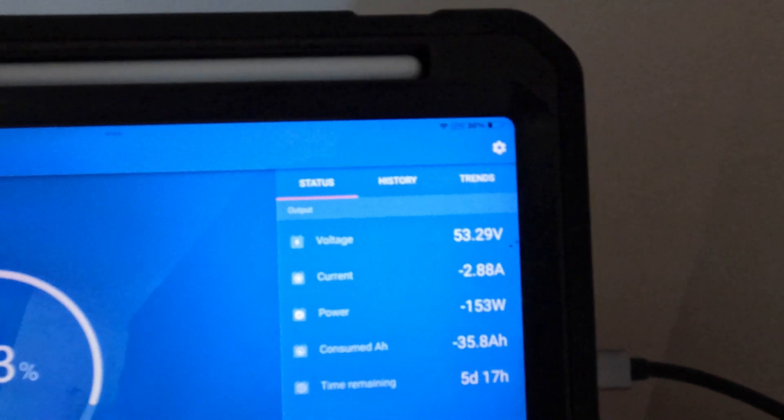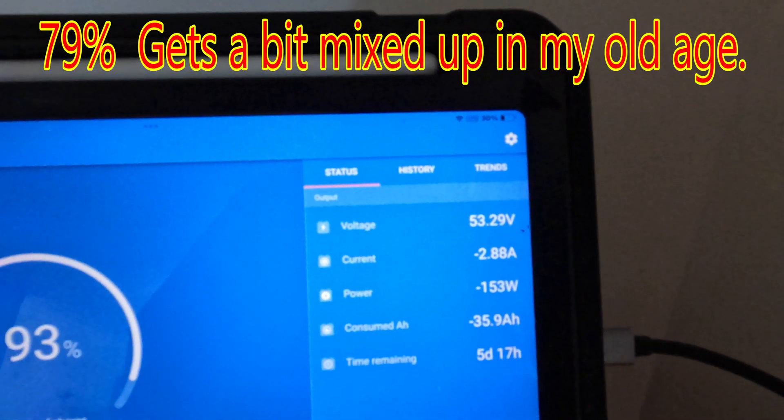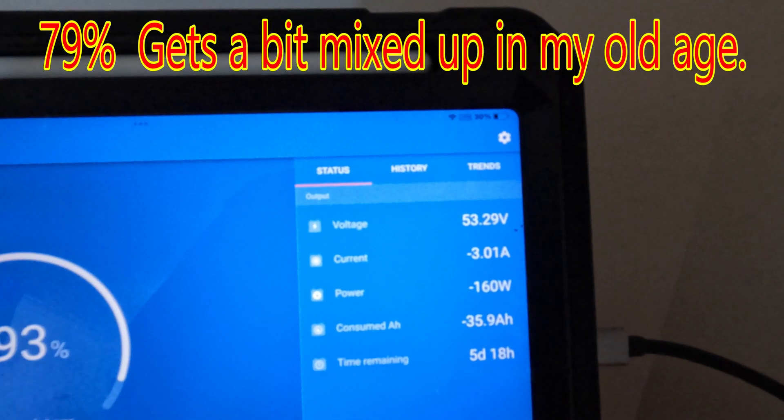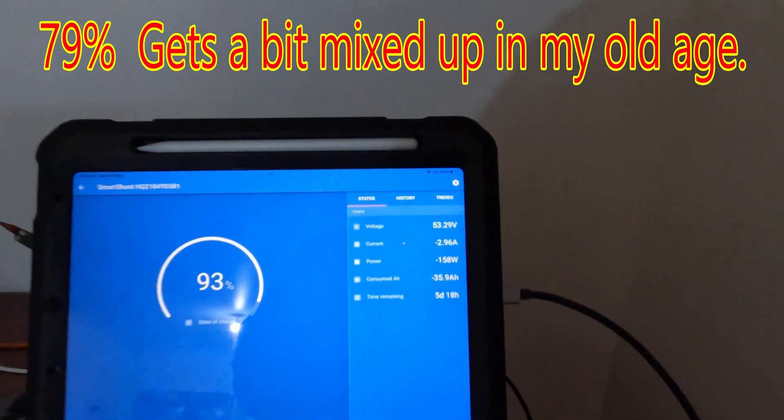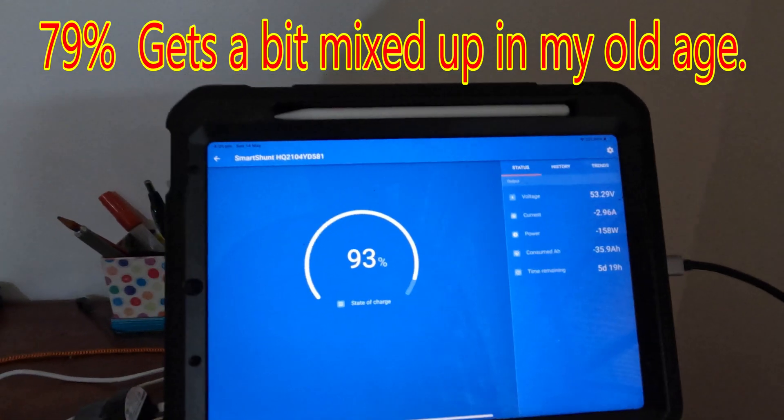We are getting enough solar in to carry the load. We actually started today at 97%. So we did put solar in, but I'm amazed, and I'll tell you why in a minute.